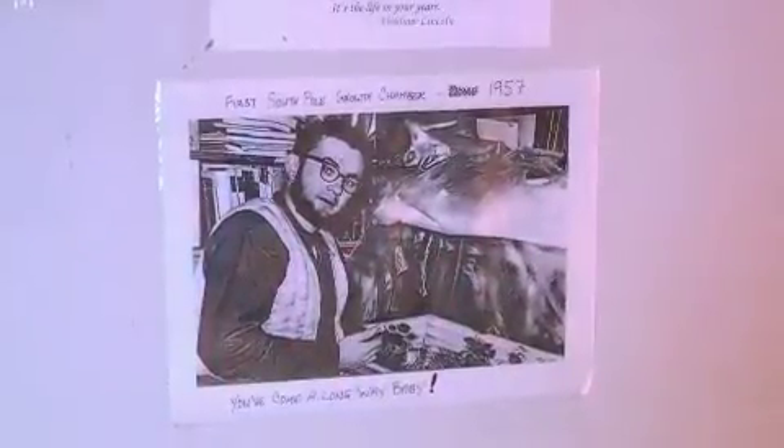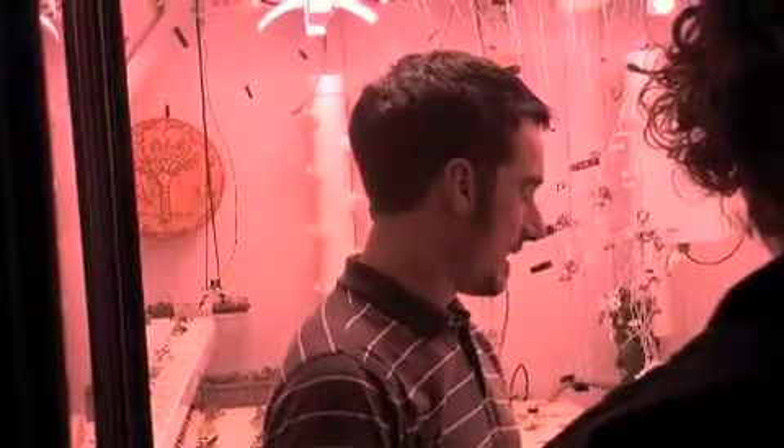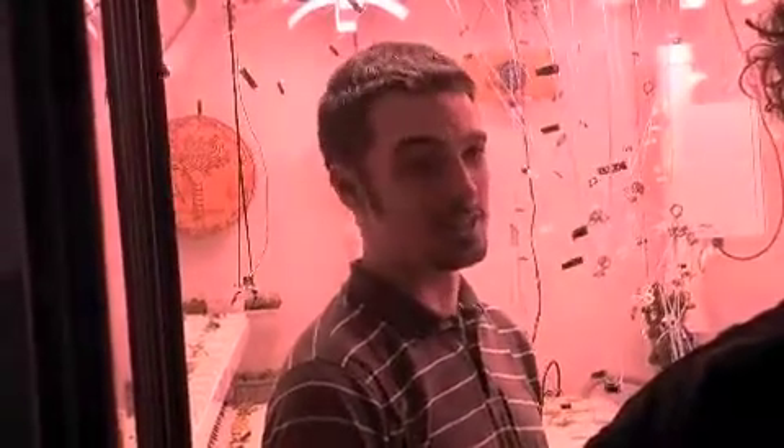We have a greenhouse operator or greenhouse technician. The function of this is to provide fresh vegetables for the winter-over crew, because it's eight months without flights. So they get fresh veggies out of here. And it's also really awesome in the winter when it's dark and cold to come in here — it's light and warm and humid.